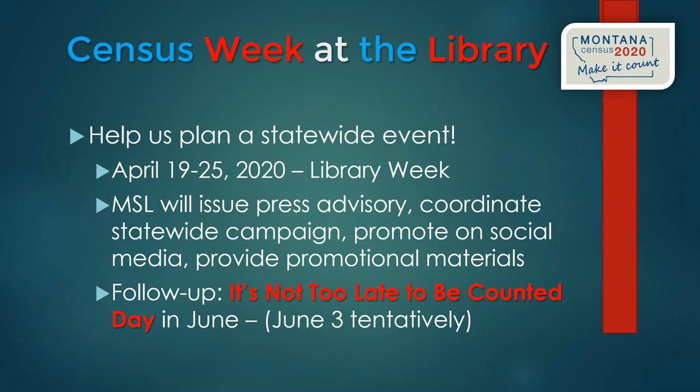The Census Bureau's graphic designer may be able to create a fun monitor topper graphic — a printable, foldable piece that sits on top of a computer monitor explaining how to complete the census — that libraries across the 12-state region could use. Similar monitor toppers used by the State Library for databases in the past were very popular and widely used by libraries.